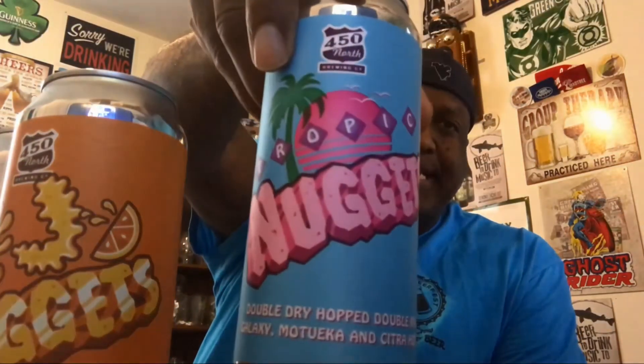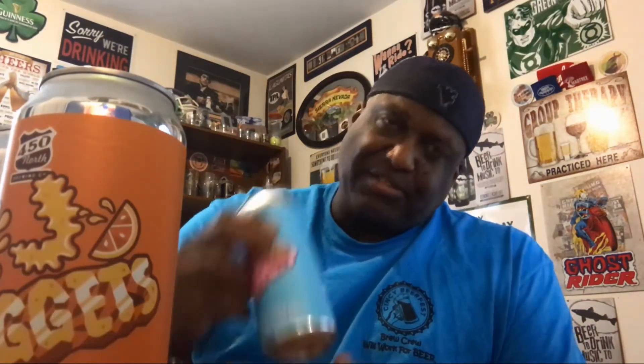Next we have the Tropic Nuggets, also from 450 North — a double dry hopped double IPA with Galaxy, Mosaic, and Citra hops. This one has a nice little independent craft seal on it. ABV is eight and a half percent. So we'll set that one on that side.